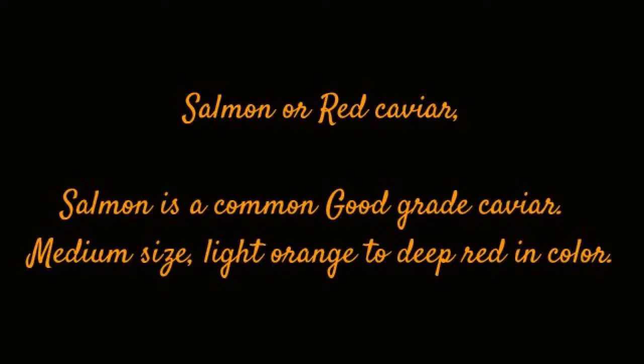Salmon or Red Caviar. Salmon is a common, good grade caviar. Medium size, light orange to deep red in color.